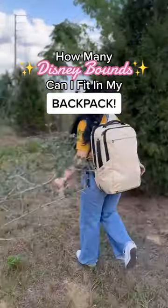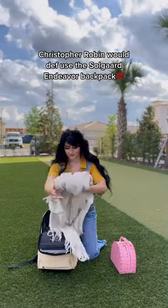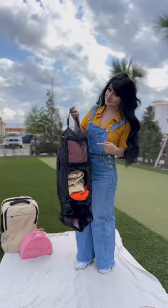How many Disney Bounds can I fit into my backpack? 100 Acre Woods Edition. The Soul Garden Duffer Backpack is definitely what Christopher Robin would have taken into the woods with him. You need a closet like that in case your clothes get muddy.